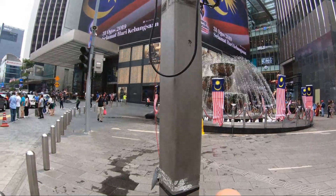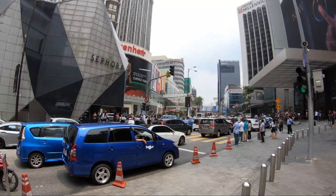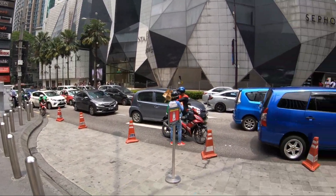Okay, we arrived here in the heart of Bukit Bintang. This is where I'm gonna take the first shot. See, there's quite a lot of people, and yeah, that's where it's a really busy street.